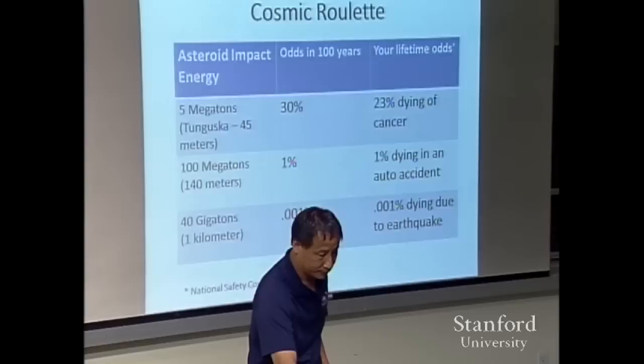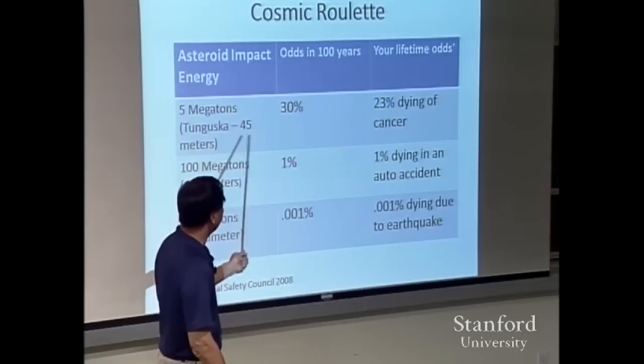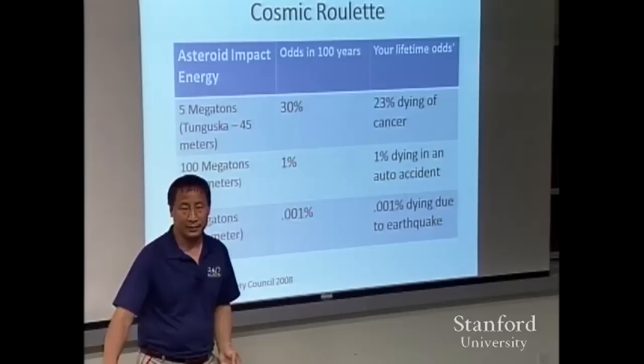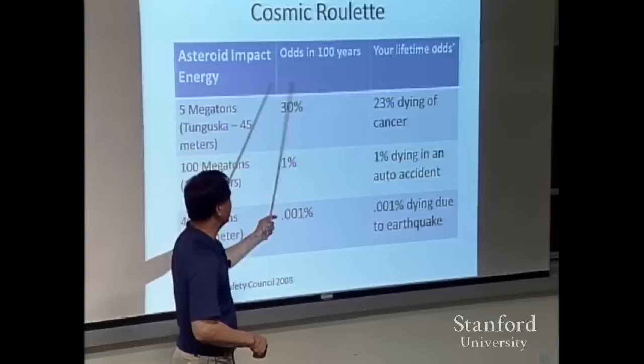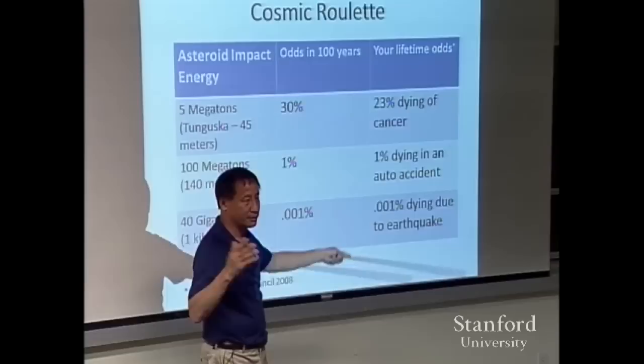Five-megaton impacts — that's a Tunguska. The last one was in 1908, 105 years ago. Current estimates put the size at a little under 45 meters; call it 40 meters. The odds in 100 years are about 30%, which is consistent with the fact that we saw one 100 years ago. Translated another way: there's a 30% chance this century of a random five-megaton explosion somewhere on Earth.